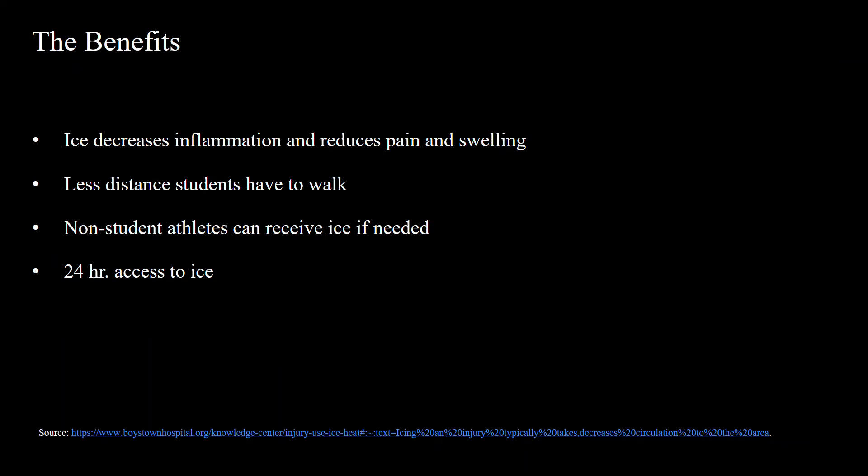It goes without saying that ice not only helps injuries, but it also decreases inflammation and reduces pain and swelling. Adding a machine will also stop the problem of students walking long distances to receive ice, and allows non-student athletes to receive ice if they get injured. Lastly, ice will become available 24/7, as the ice in the gym is limited to hours of operation.